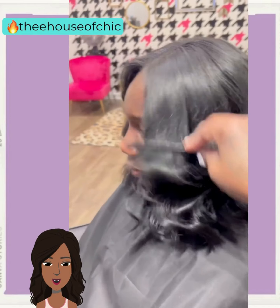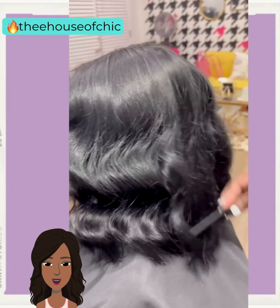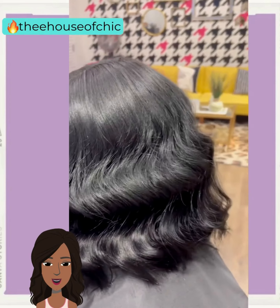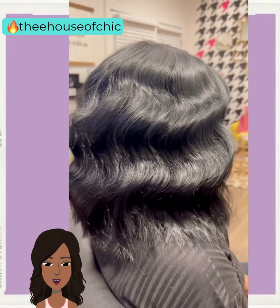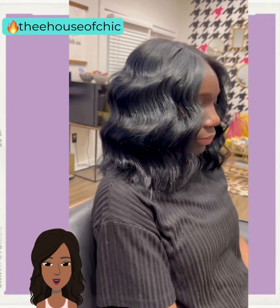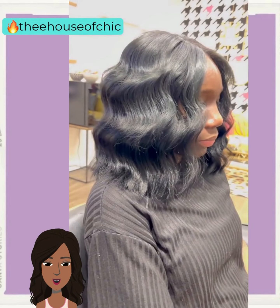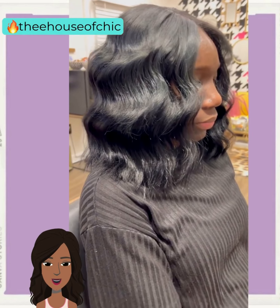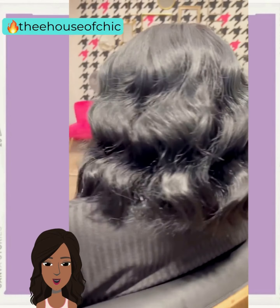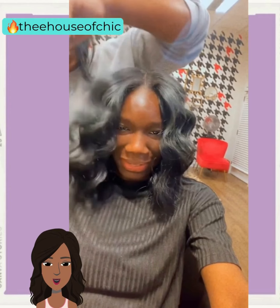Hello, everyone. Welcome back to the Style News Network. If you are new around here, my name is Danielle. Today's video is going to feature a variety of short styling options that you can play around with this season. So if you have been thinking of cutting your hair and going much shorter, this video is for you. Please be sure to give this one a big thumbs up if you feel inspired by any of these hot looks. Hit that subscribe button and you'll stay up to date on the latest in fashion and beauty black style.